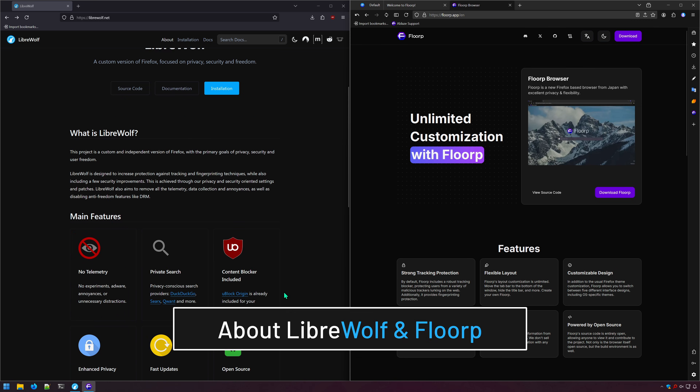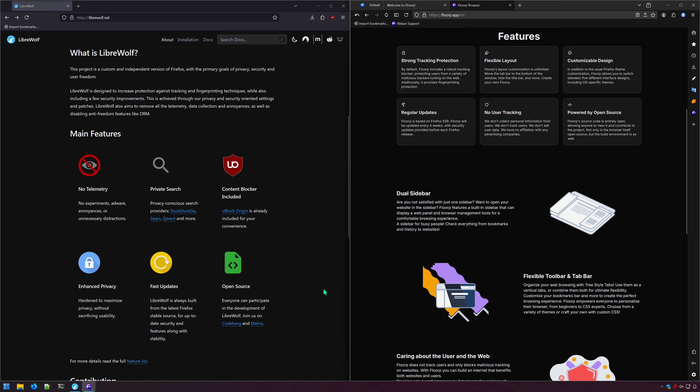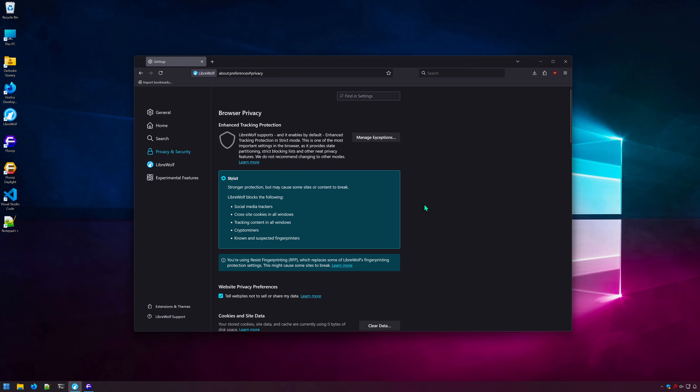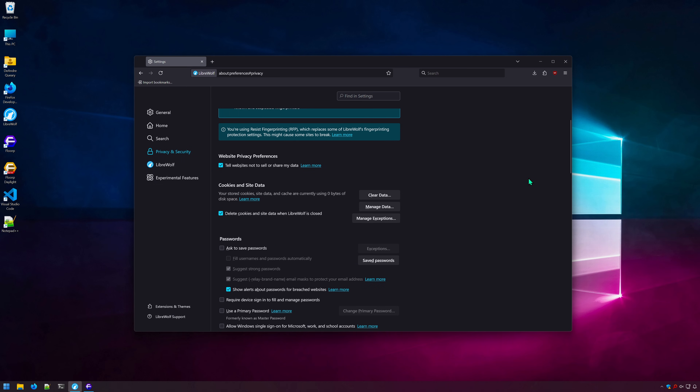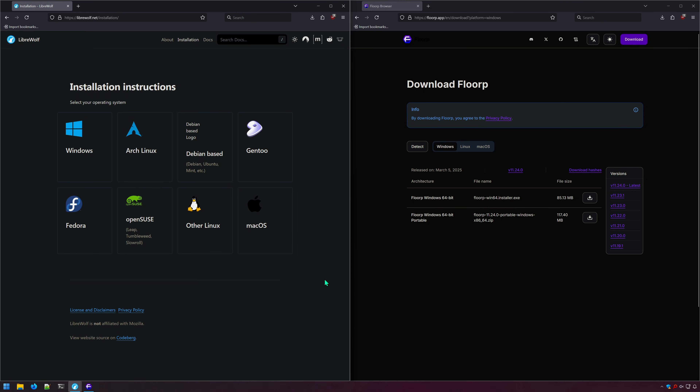Both LibreWolf and Floorp are clones, or forks, of the Firefox browser from Mozilla — meaning they're literally just Firefox with modifications. LibreWolf focuses on added security and privacy, while Floorp focuses more on speed and design features. Both browsers are free and open source and available for Windows, Mac, and Linux.